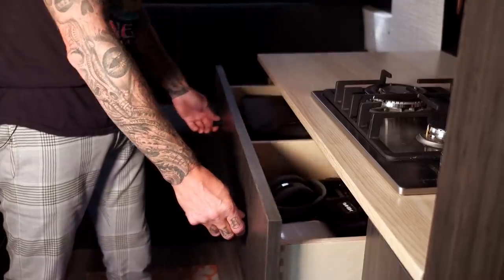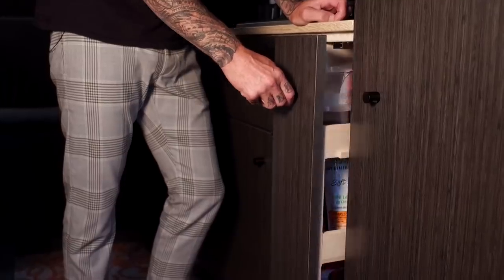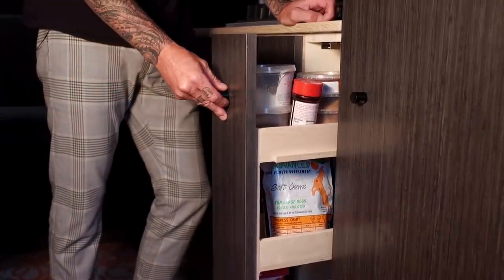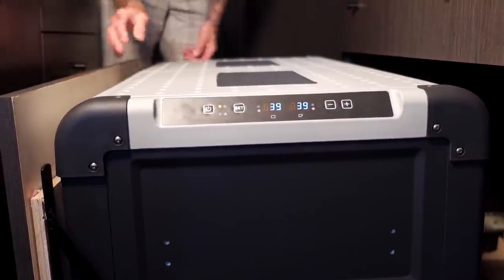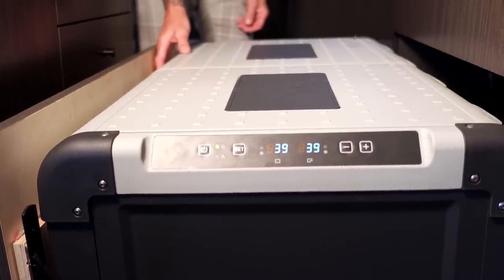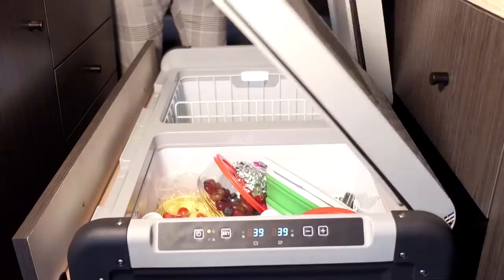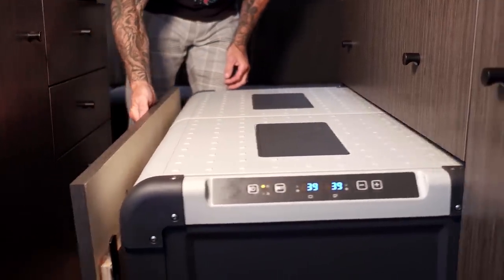Here we have a large drawer where we keep all our electronics. Right here we have a spice rack where we keep all our spices and other things — Daisy's dog treats, etc. And right here we have our refrigerator. This is the Dometic — I think it's the largest one — and this thing is awesome. It has two sections, so you can make one a freezer and one a refrigerator, but we decided to use both sections as refrigerator. We don't eat frozen meals; we like to cook and eat fresh.